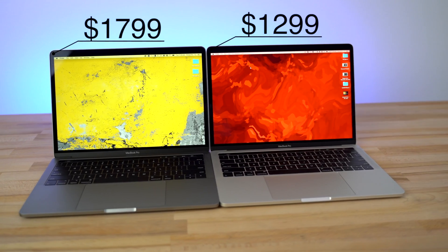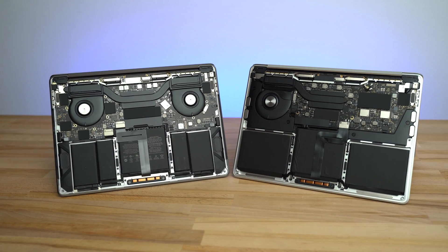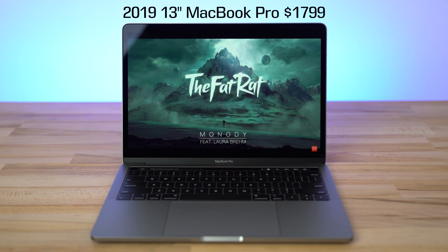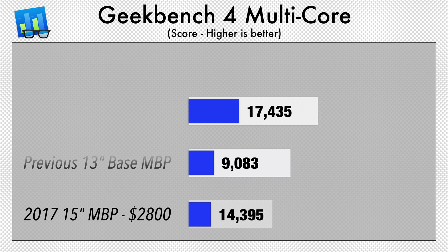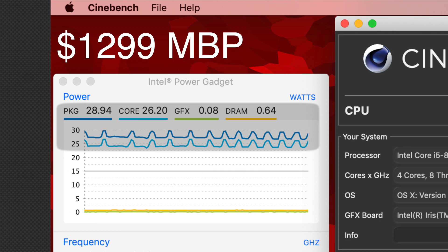A lot of people are now considering buying one of these because of the bang for the buck it offers. On our other tech channel Max Tech, we actually did a few videos comparing it to the higher-end 2019 models — various comparisons and benchmark tests. In Geekbench 4, this thing got a shocking 17,435, which is actually faster than the 2016-2017 Mac Pro 15-inch models. That just kind of blew my mind.